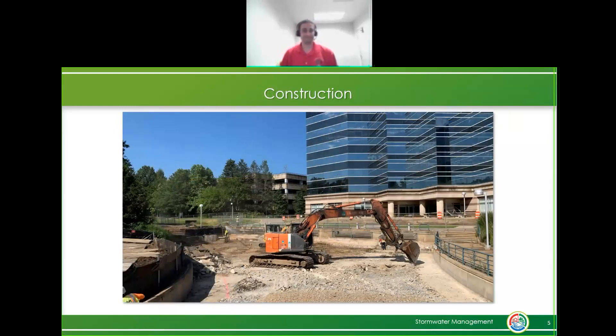This is kind of what it looks like towards the start of construction, where once we got the area sealed off we'd have to dig down and rip up the bottom of the concrete fountain. Let's go through some construction pictures just to provide some context of what is there.